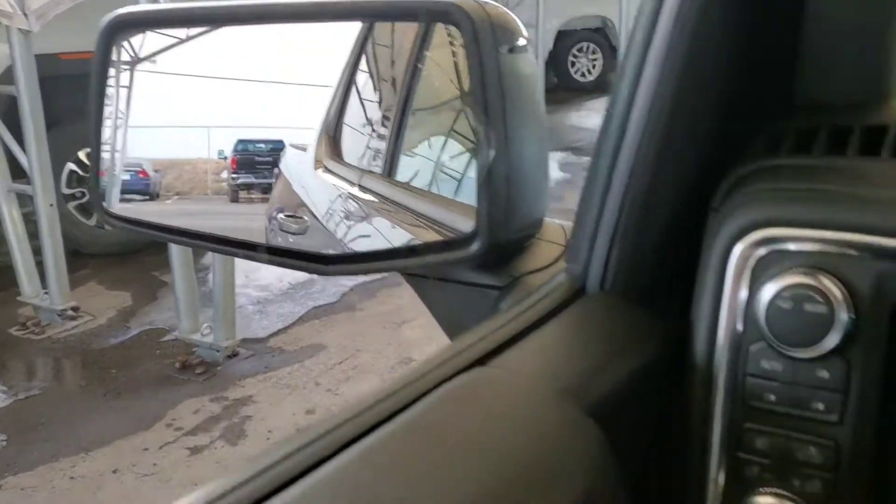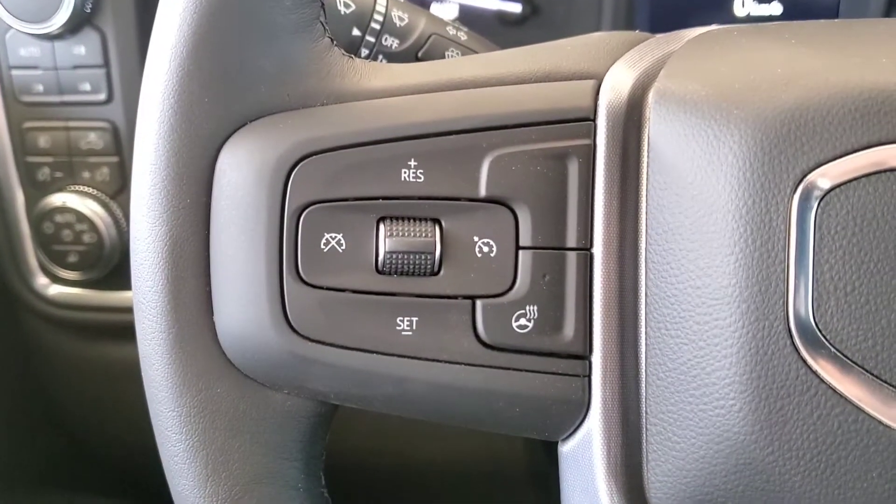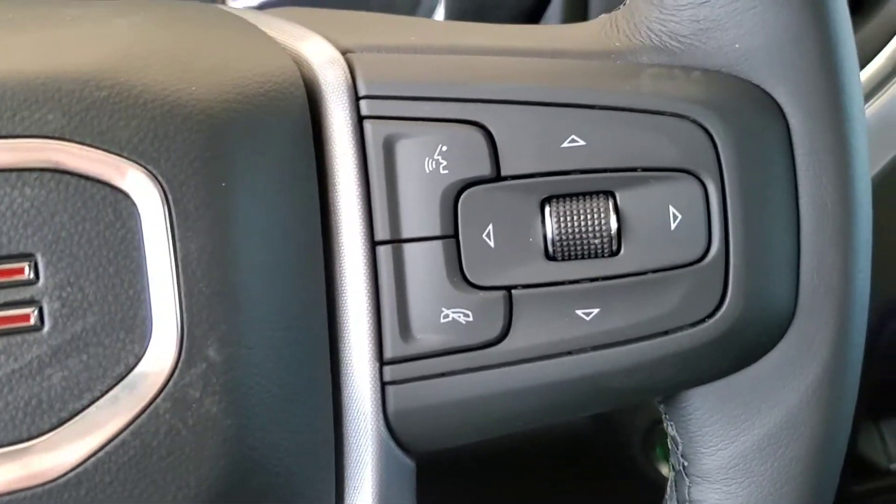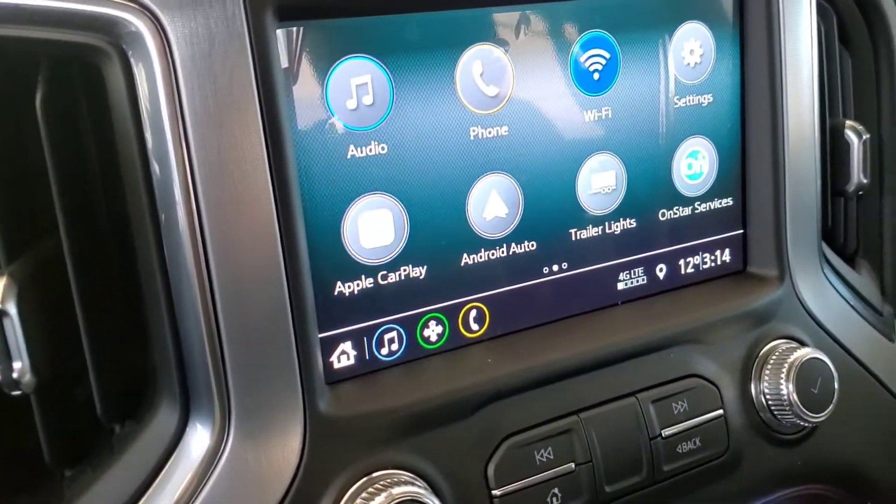mirrors, and door locks, blind spot indicator, cruise control, heated steering wheel, voice command and Bluetooth, and backup camera.